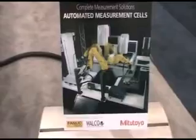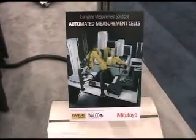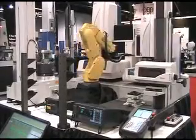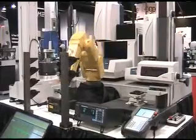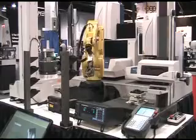Good morning. This is an automated measurement cell we set up for the show today. What it's utilizing is a Fanuc 6-axis robot to automatically load parts from these bays onto five pieces of our equipment, all programmed through a PLC.